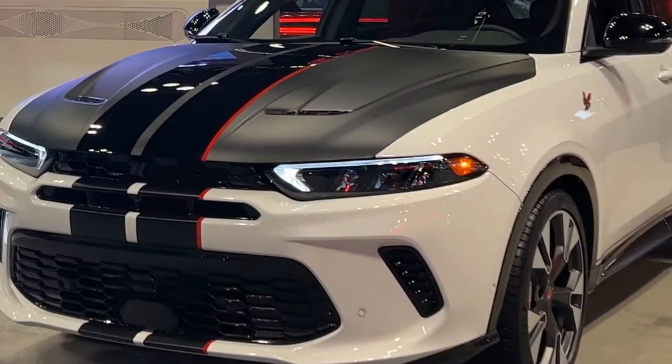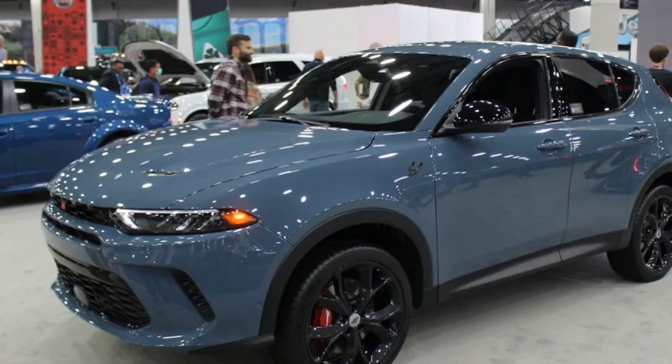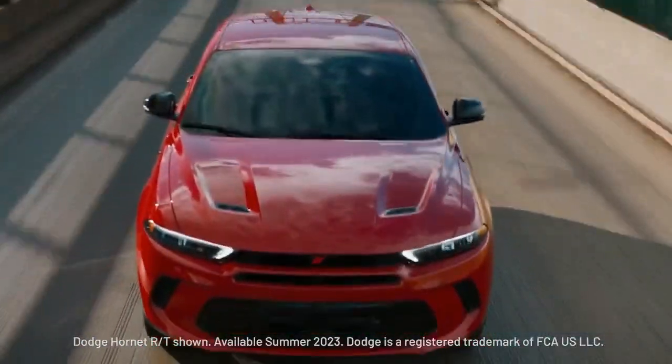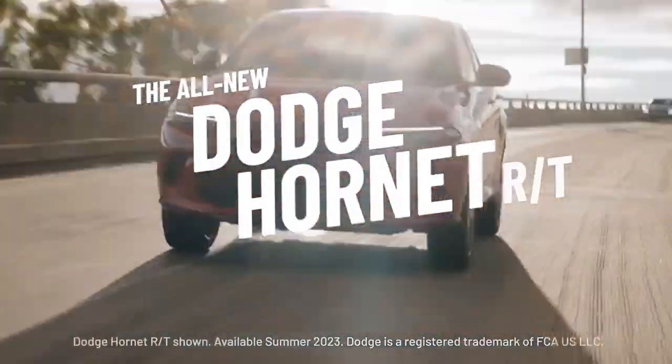Safety and technology: Dodge has not skimped on safety features for the 2023 Hornet. It comes packed with advanced driver assistance systems such as adaptive cruise control, lane departure warning, and automatic emergency braking. Additionally, multiple airbags and reinforced chassis construction enhance passive safety.